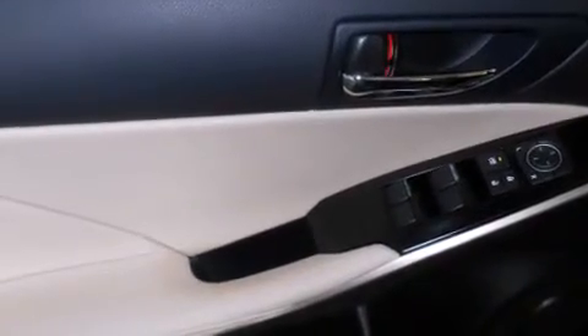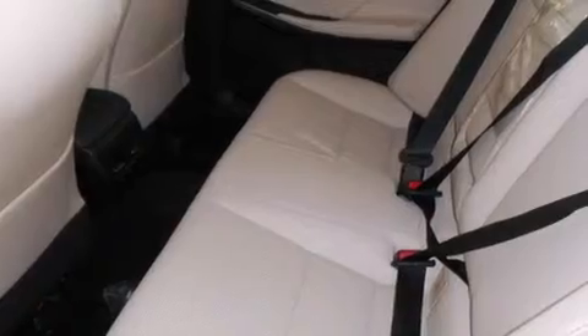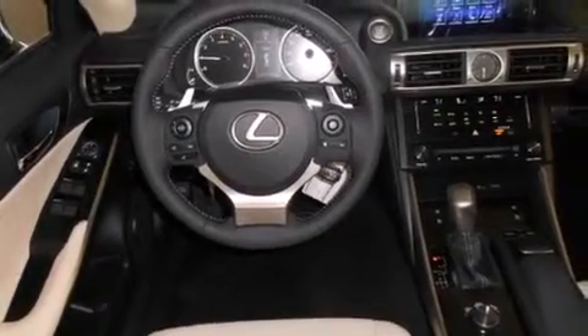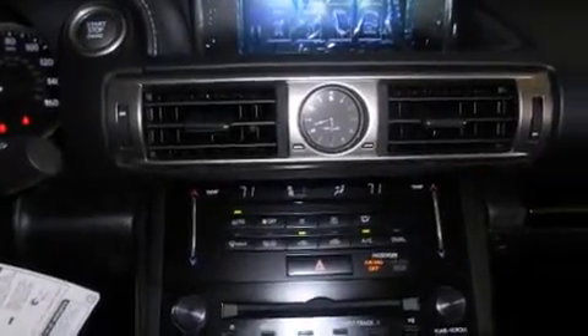The following features are also included: a split-folding rear seat, cruise control, an auto-dimming rear-view mirror, a CD player, front-side impact airbags, a home-link feature, a rear-window defroster, traction control, a keyless entry system, and an automatic climate control system.